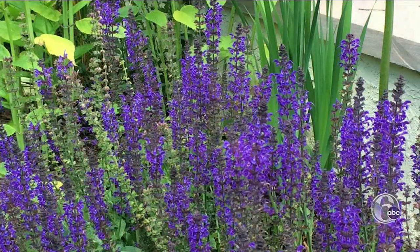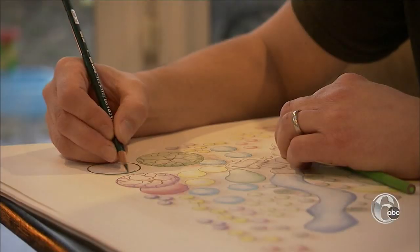Starting with the plan is the best first step. As I'm drawing the design, I am thinking about what colors go well together, things like that.